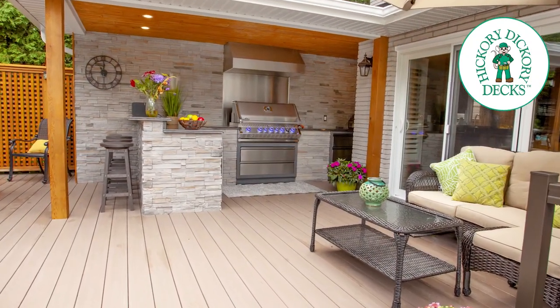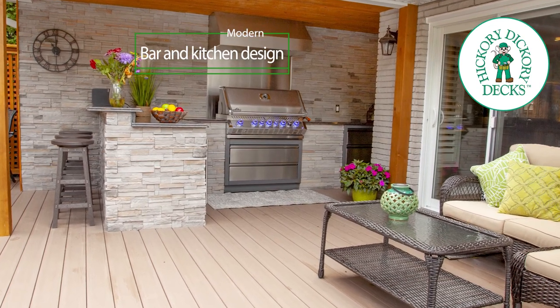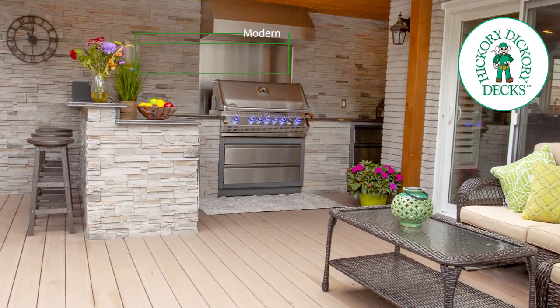The homeowner wanted to potentially incorporate a bar top area. So we built in a fridge underneath to handle the beverage side of things and a cantilevered granite top in order to provide them a three-seat seating area while they're doing their entertaining and watching Brad prepare his meals for his guests.